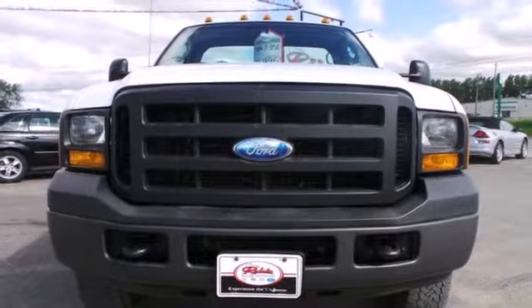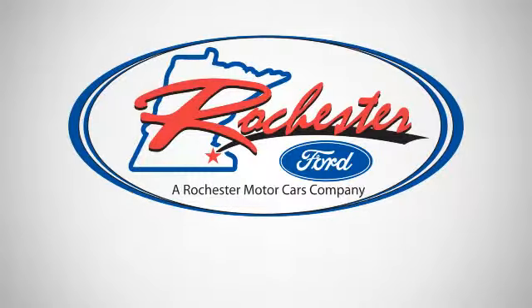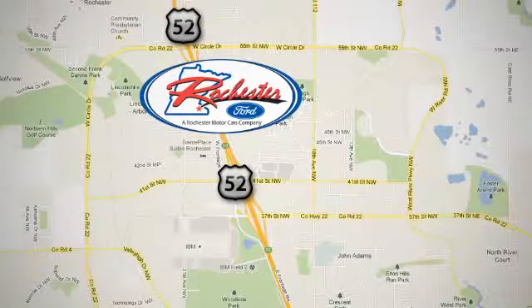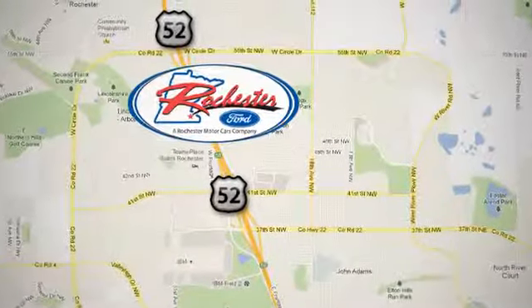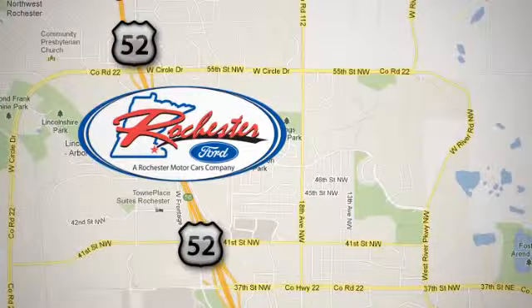This truck is ready to get to work. Take it for a test drive today. Experience the difference at Rochester Ford. We're conveniently located between 41st Street and 55th Street Northwest on Highway 52 in Rochester, Minnesota.